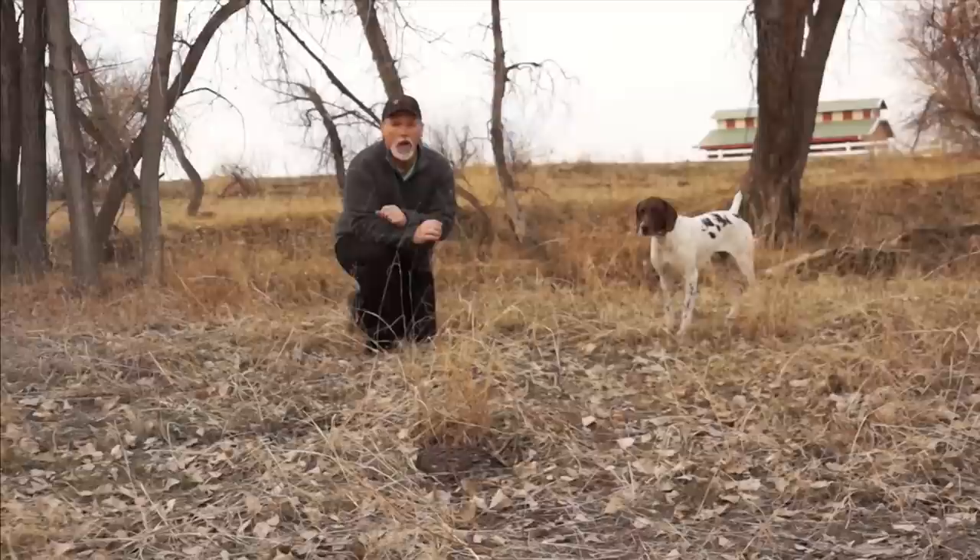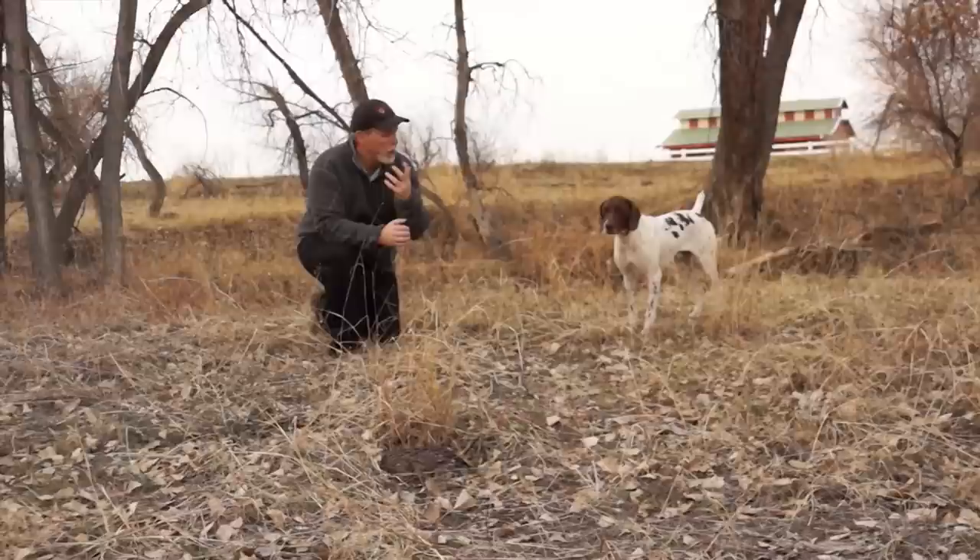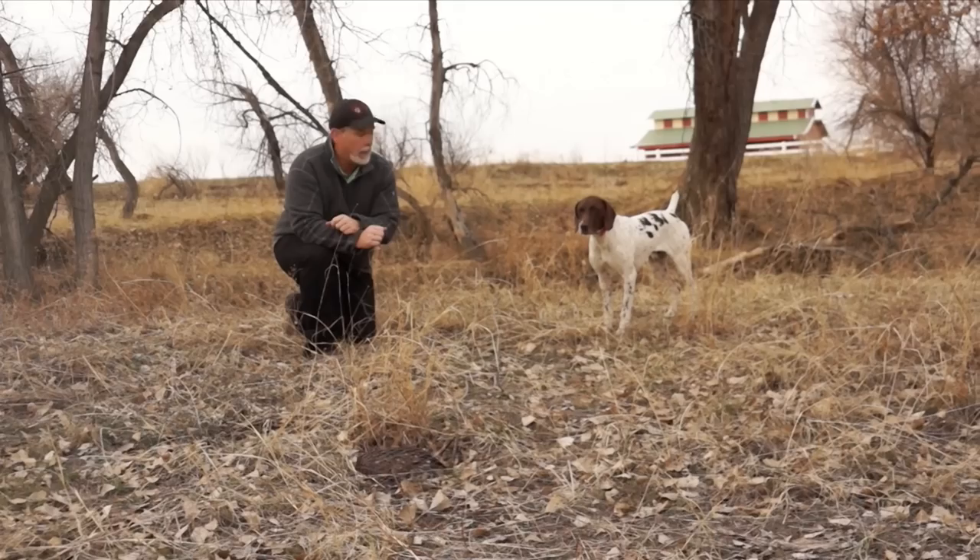This is what we all love. Dog coming in, slamming on point, just getting that bird scent up his nose. Just the intensity on his face — I just love it.